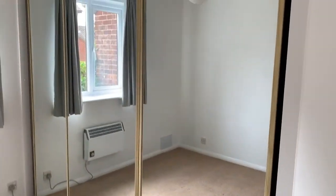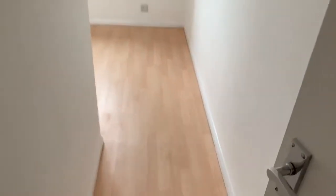Immediately to the left we come out into the main double bedroom, which has built-in wardrobes. Coming back into the hallway, we have the second bedroom.